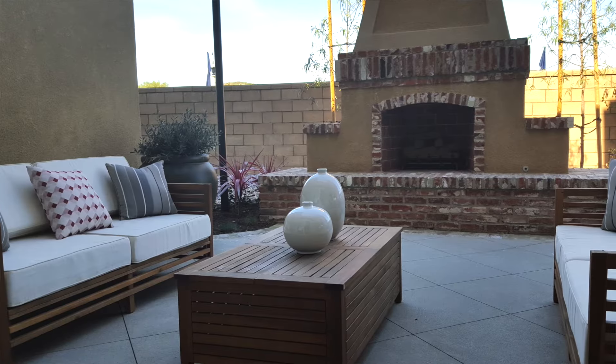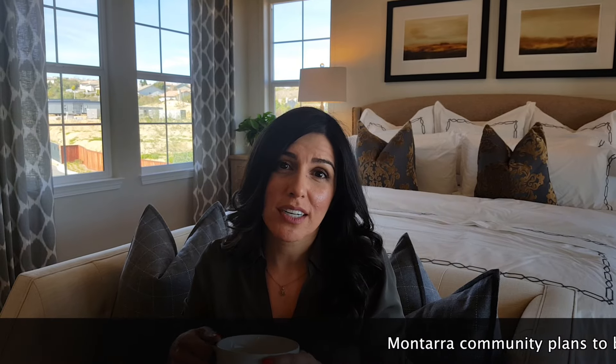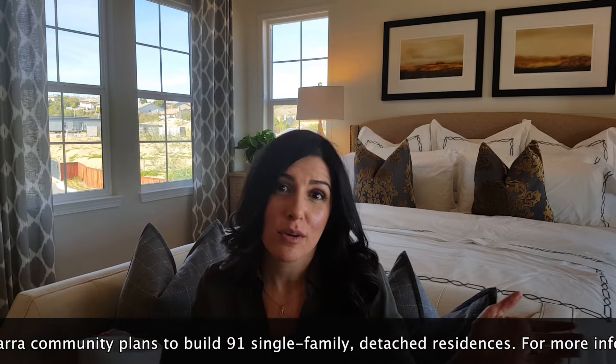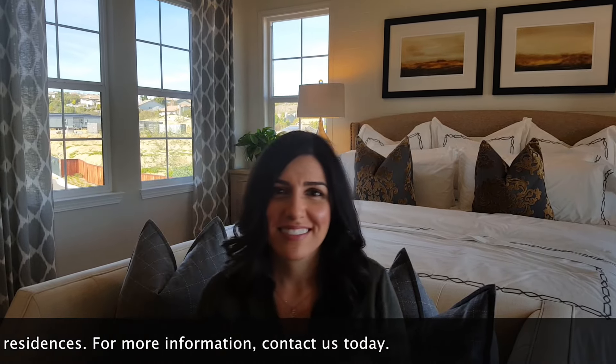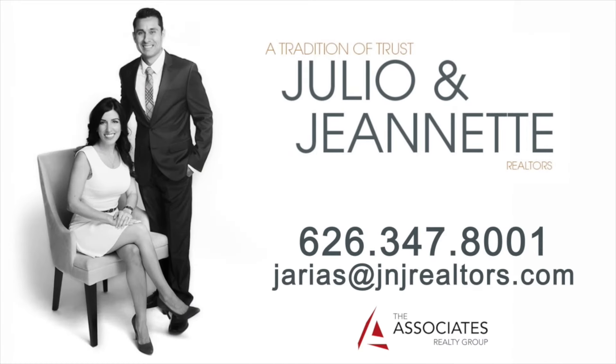I'm now inside residence 6 — well, technically outside. Look at this great sitting area, perfect for California weather. After a long day at work, what better way to relax than in your own private master retreat — like your little hideaway. We'll see you next time. Bye.